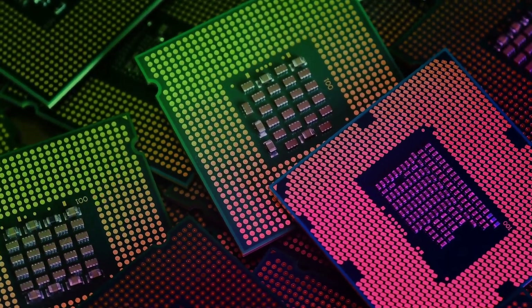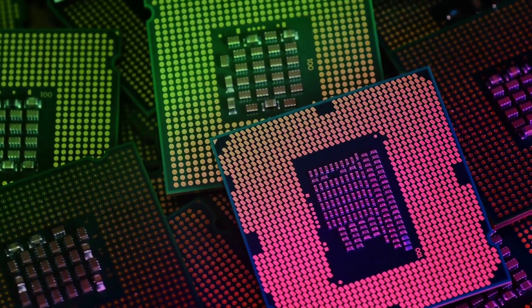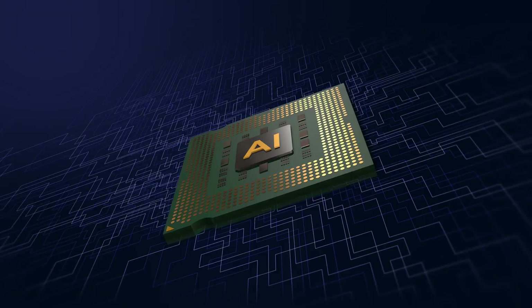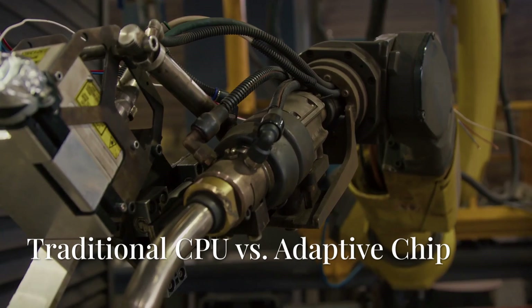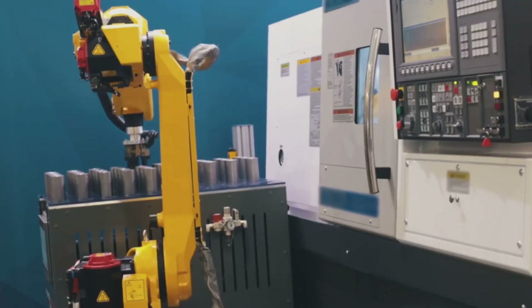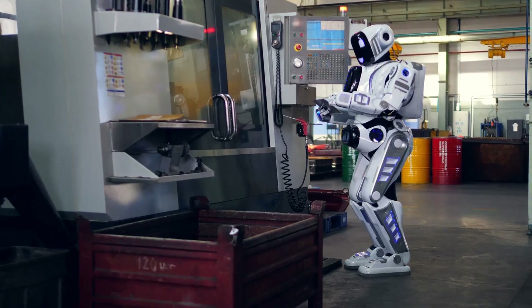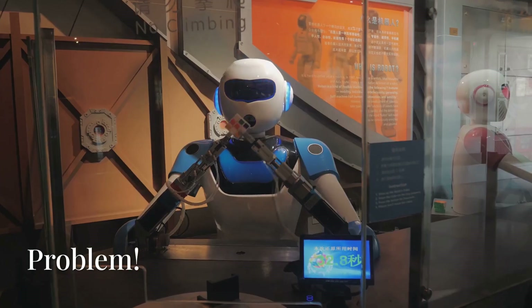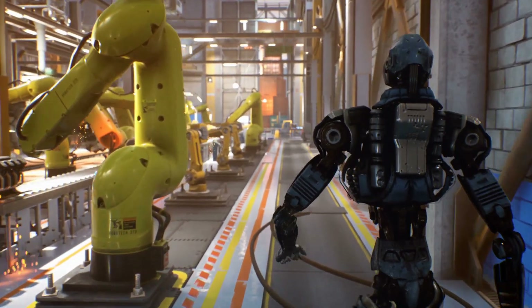For the longest time, robots were built with a pretty rigid brain — a central processing unit, or CPU — with all its functions strictly programmed in. Think of it like a highly specialized tool: great for one job but not much else. But what happens when that job changes, or the environment gets unpredictable? Exactly. They falter, they get stuck. They're not built for the messy, ever-changing real world.